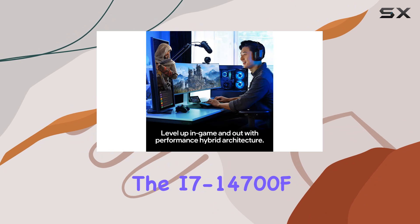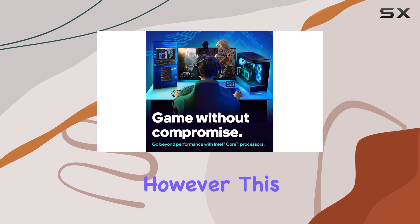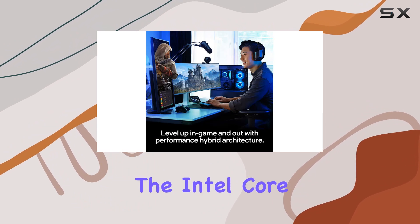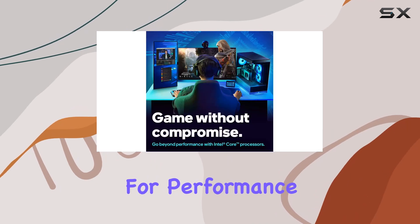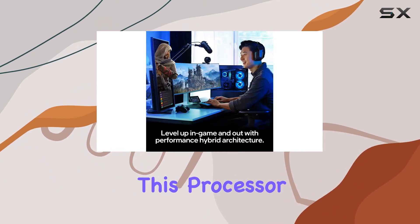It's important to note that the i7-14700F does not include integrated graphics, so a discrete graphics card is required for operation. However, this allows Intel to focus purely on delivering raw processing power without compromise. Overall, the Intel Core i7-14700F desktop processor sets a new standard for performance and versatility.